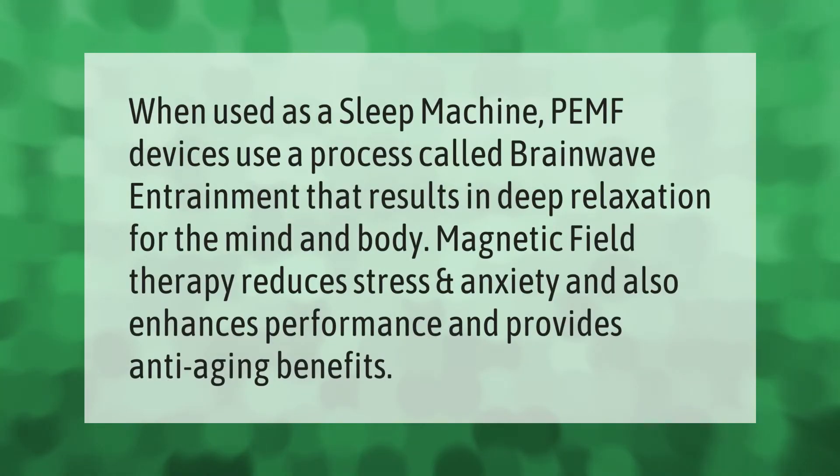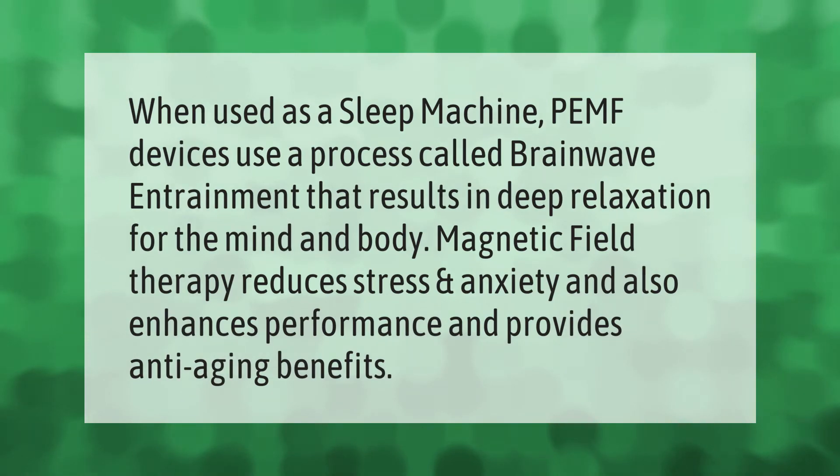When used as a sleep machine, PEMF devices use a process called brainwave entrainment that results in deep relaxation for the mind and body. Magnetic field therapy reduces stress and anxiety, and also enhances performance and provides anti-aging benefits.